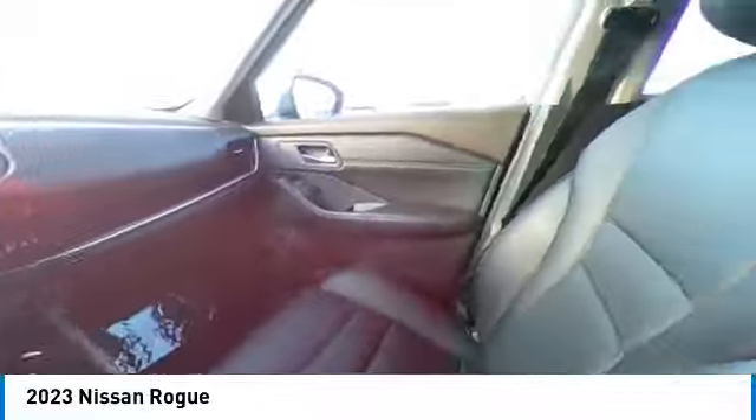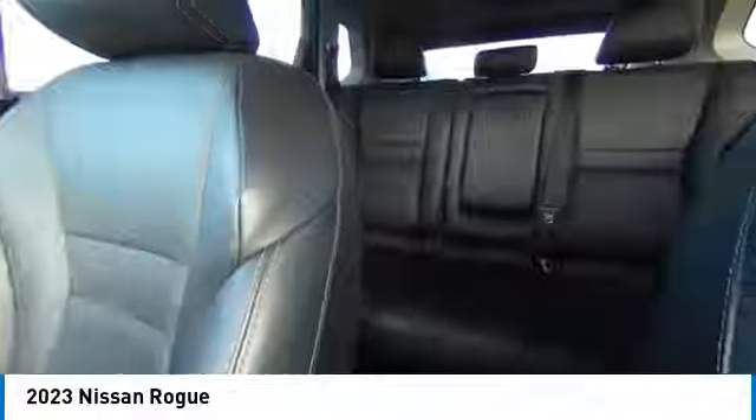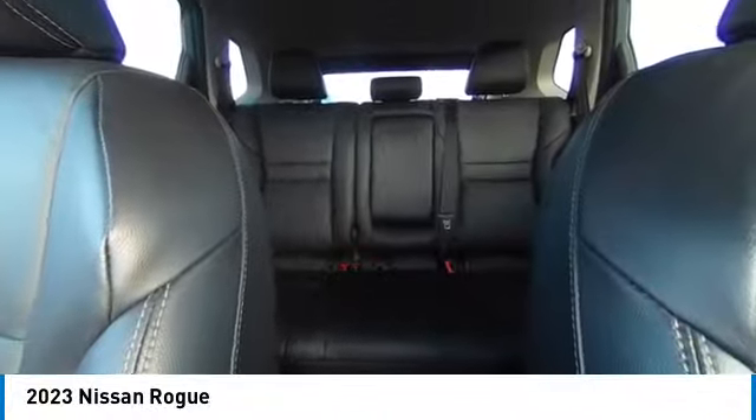This vehicle has less than 45,000 miles. Here are some of this vehicle's great options: rear spoiler,